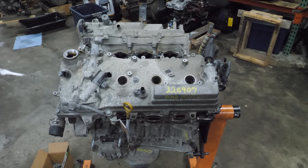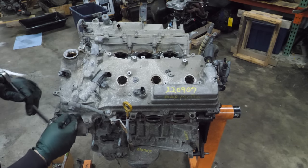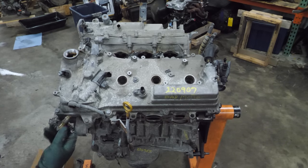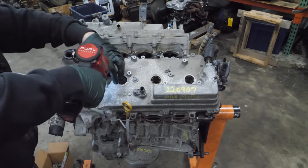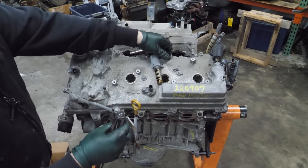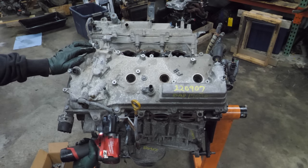Now I'd like to peel the valve cover off, but first we have to get this oil line that feeds the variable valve timing out of the way. First look at oil coming out of this thing — it's oil. Next, I'm going to remove the VVT solenoids. Those look pretty decent. I actually have to remove this oil line all the way.